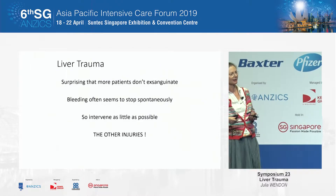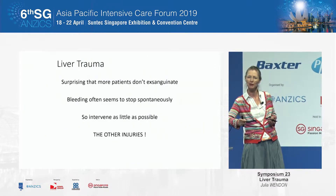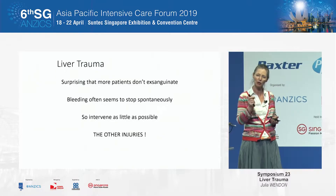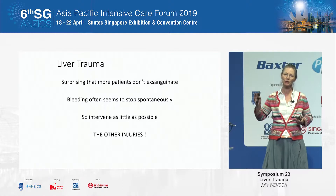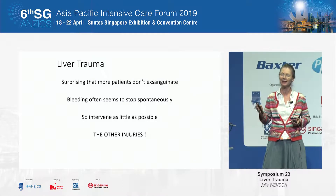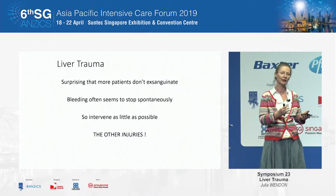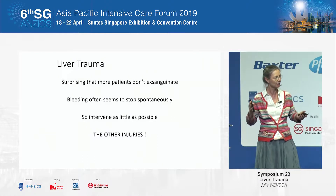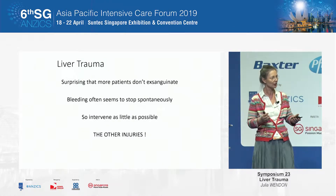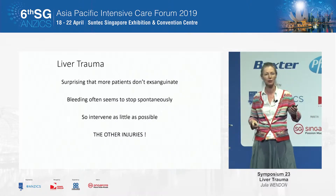What's amazing, considering how vascular the liver is, is that more patients don't exsanguinate — the liver seems to stop bleeding quite often. And what has changed dramatically over the years is the move away from intervention. Liver surgery is now a rarity in the management of liver trauma. It is really interventional radiology and critical care that have become the mainstays of treatment.